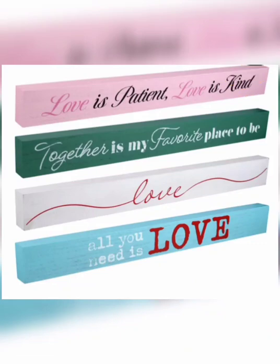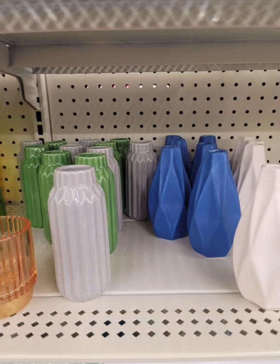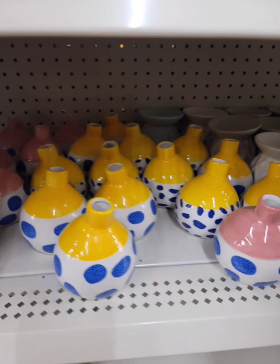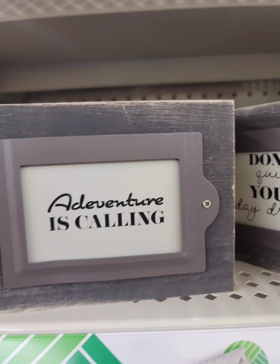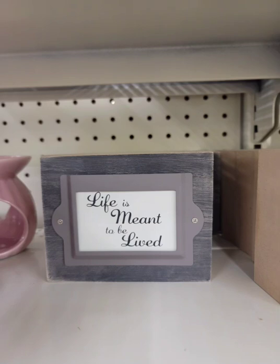I definitely want the one that says 'Love is Patient, Love is Kind.' Running into work, I stopped at Dollar Tree — I couldn't record because I was on the phone, but look at these new vases, aren't they cute? Also look at these little ones — these were definitely on my wish list. They also have these block signs. This location is Farmingdale by Adventureland.